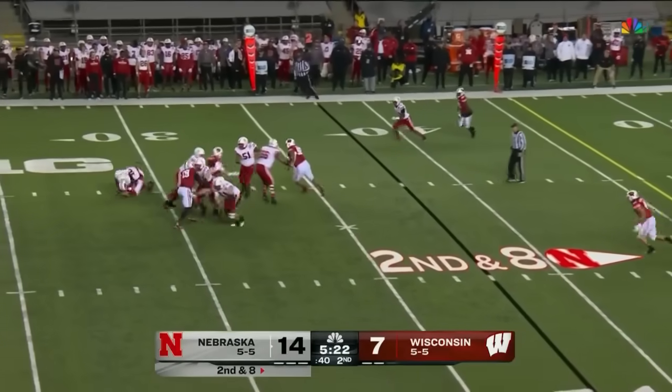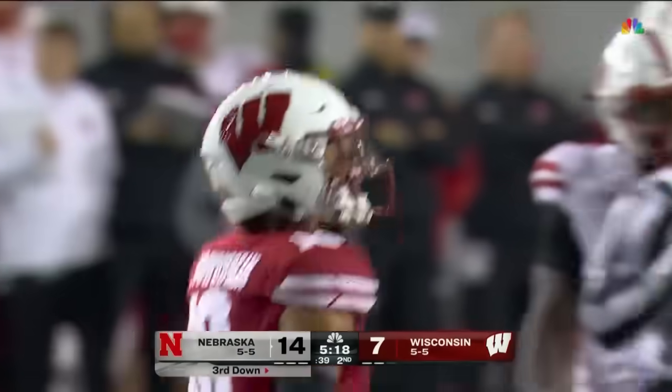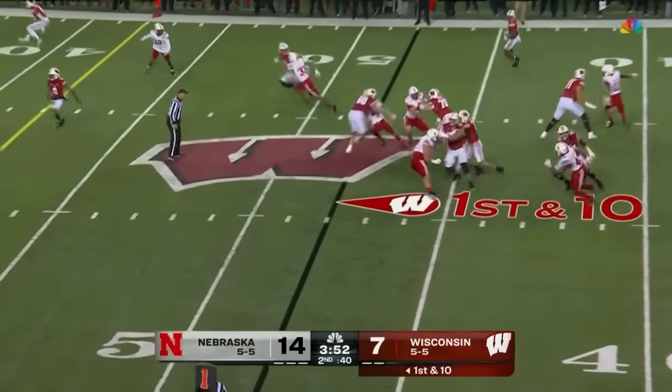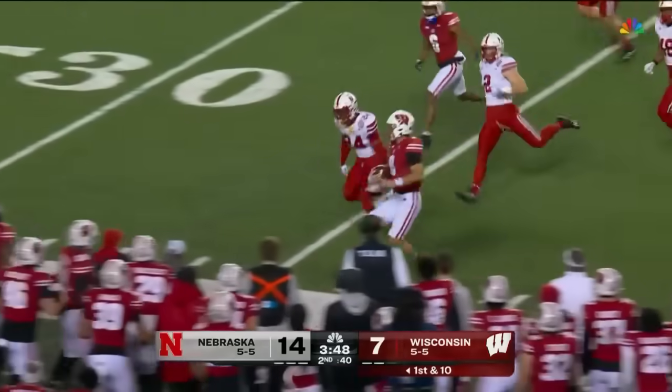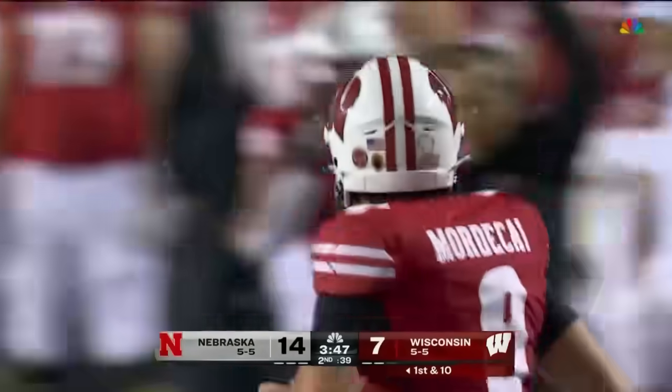Burtie on second down, feeling the pressure. He gets slammed by Nizir Forkirin. Thought maybe he could steal the possession back — instead, outstanding field position for Wisconsin. And Tanner Mordecai taking full advantage. First down run to the outside, ushered out of bounds just past the 35 — 16 yards.